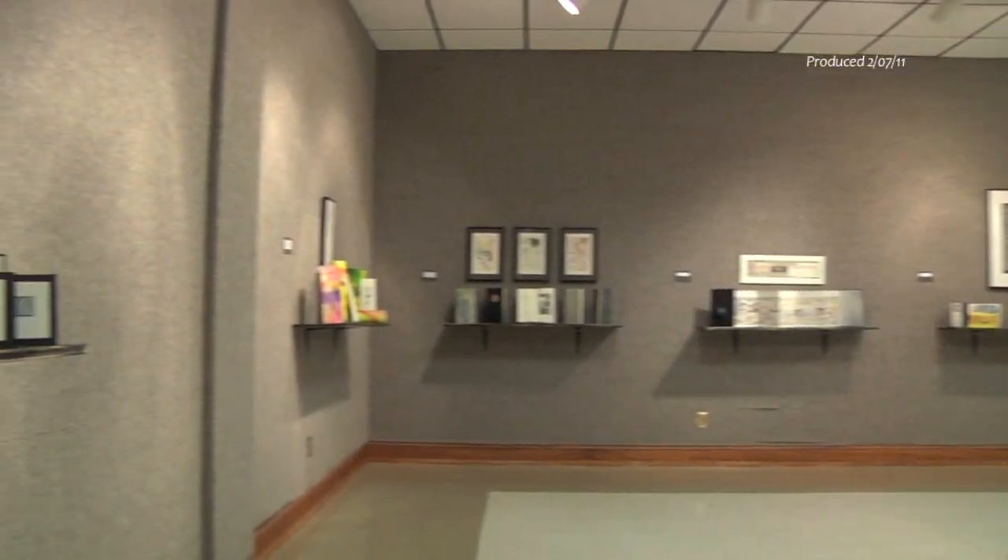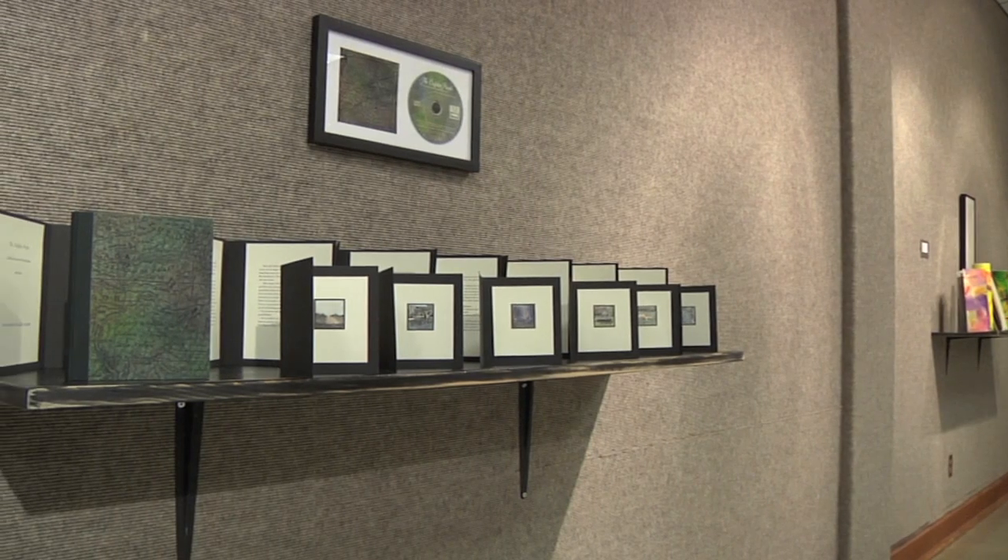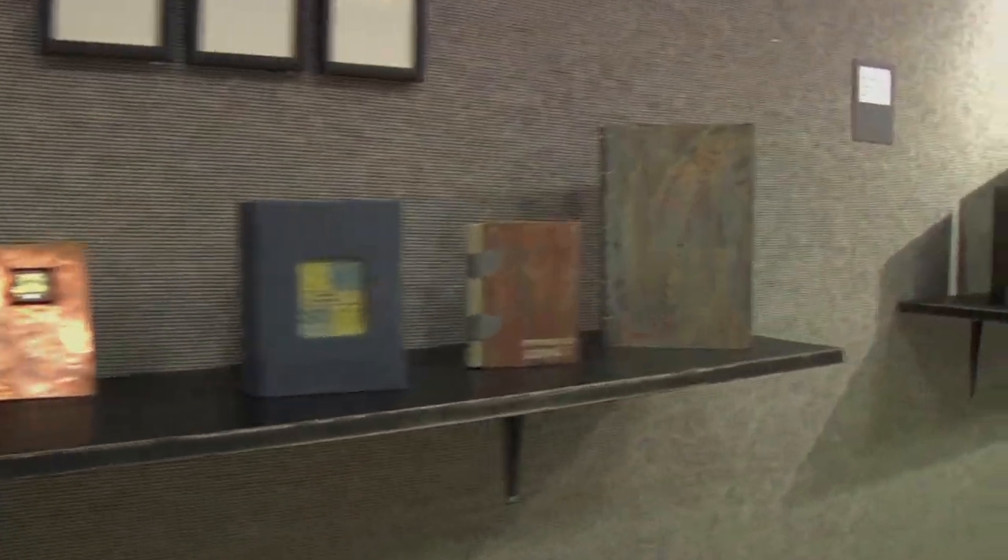Books and prints currently fill Samford's art gallery. The work of nationally recognized artist Mary Ann Sampson is on display through February 23rd.